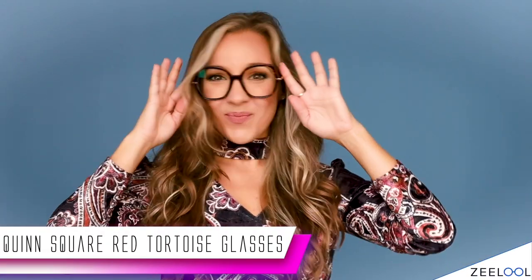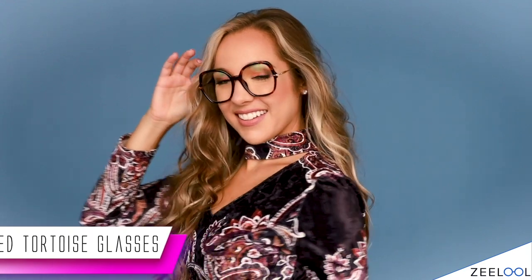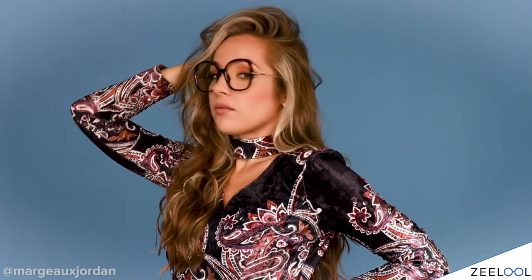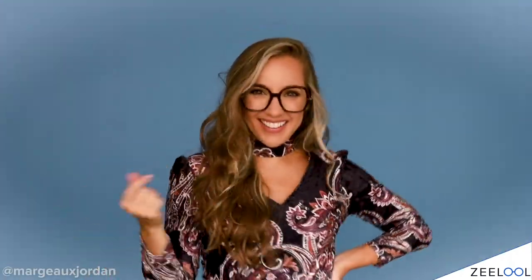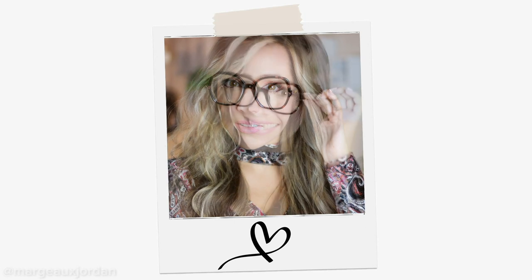And we have the Quinn Square Red Tortoise Glasses. These are so cool. I don't usually get frames that are too circular, but these ones have really grown on me. Typically I might have been hesitant, but I'm so happy they sent these because I feel like I'm expanding my glasses horizons. Zlul is so affordable that you can actually try frames outside your usual style and have fun without feeling like you're breaking the bank — and you can get 10% off with my code LOVEMJ. These are elegant, charming, and comfortable, with smooth rubber covers on the metal arms, so you'll be in comfort and style all day.